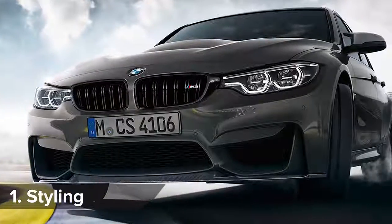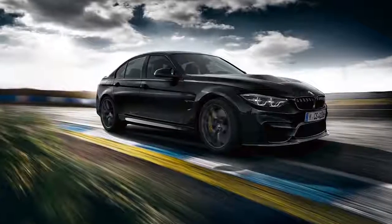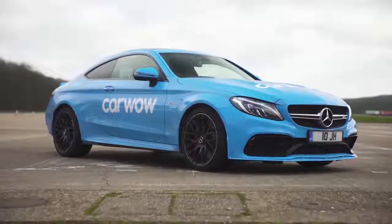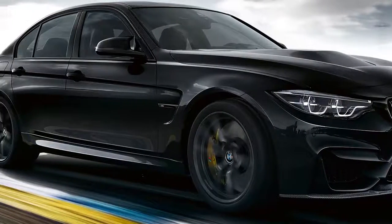The M3 CS gets an aggressive front splitter, a unique rear wing and a huge rear diffuser. But does it look better than an Alfa Romeo Giulia Quadrifoglio, Audi RS4 or Mercedes C63 AMG? Click in the top right-hand corner of the screen to vote for your favourite.